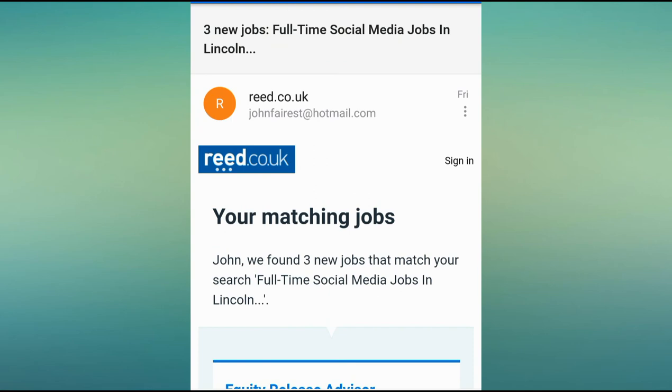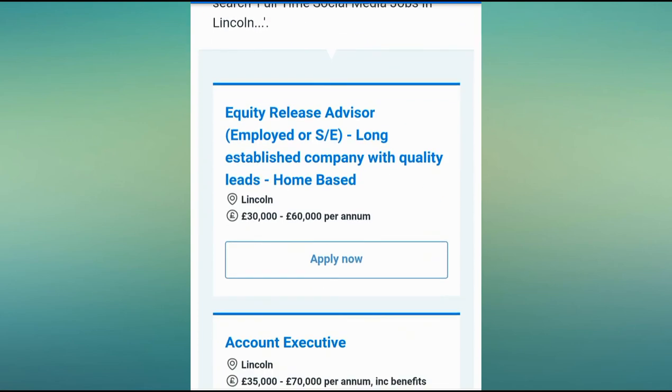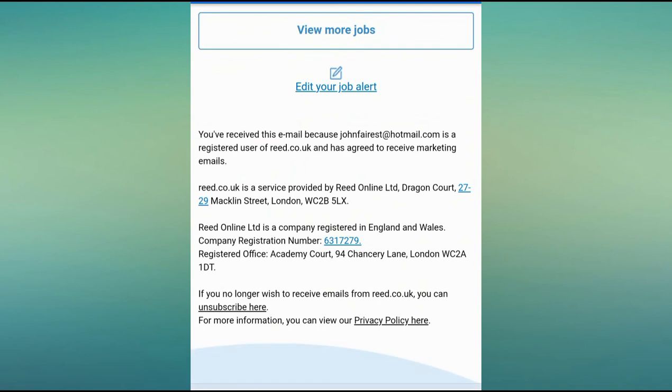Go to the bottom of the alert — this is with Reed — and click on 'edit your job alert.' That way you can actually ensure that the alerts fit your needs.